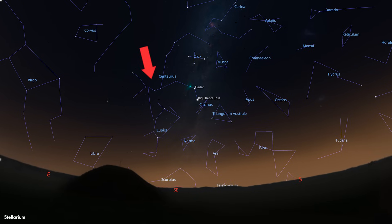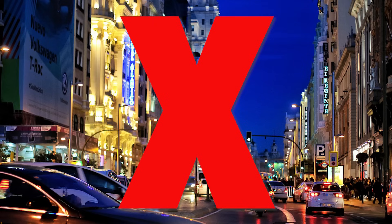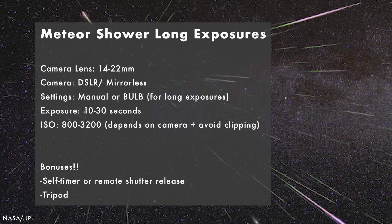Some quick viewing tips: look for the constellation Centaurus, which rises higher in the sky after midnight, and get away from as many city lights as possible. If you're looking to photograph it, I'd recommend using a camera lens around 14 to 22 millimeters to get the entire sky. Take long exposures anywhere between 10 to 30 seconds, and set your ISO around 800 to 3200 depending on your camera model.